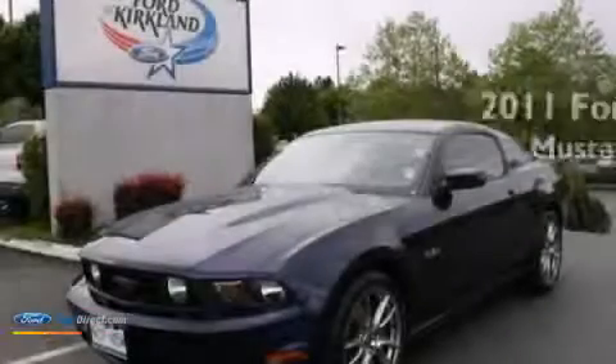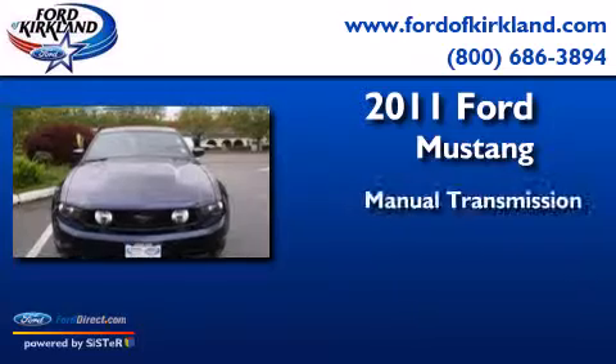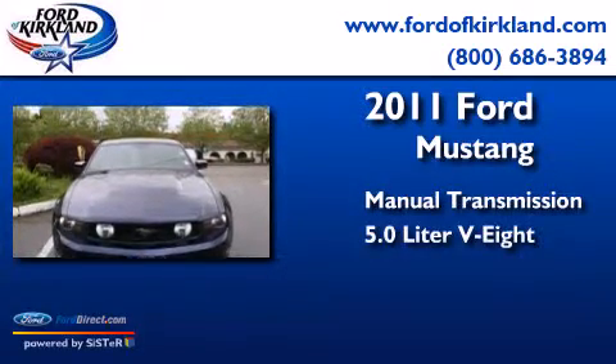This is a 2011 Ford Mustang. This car has a manual transmission and a 5.0-liter V8.